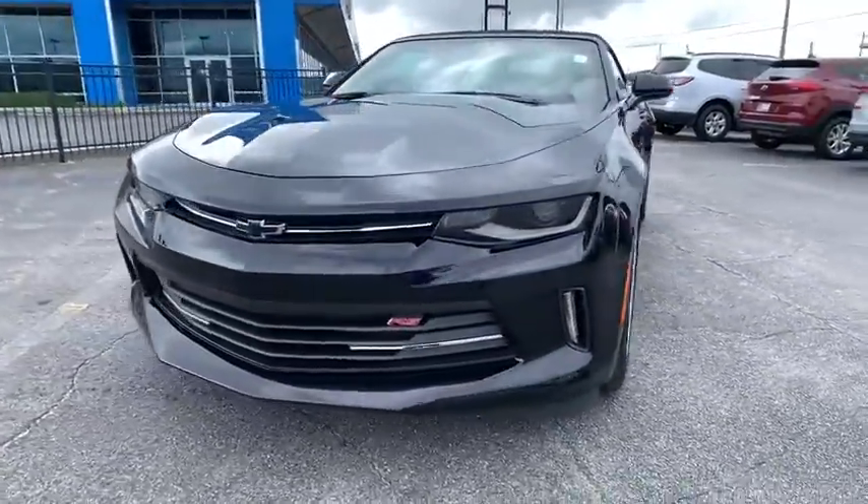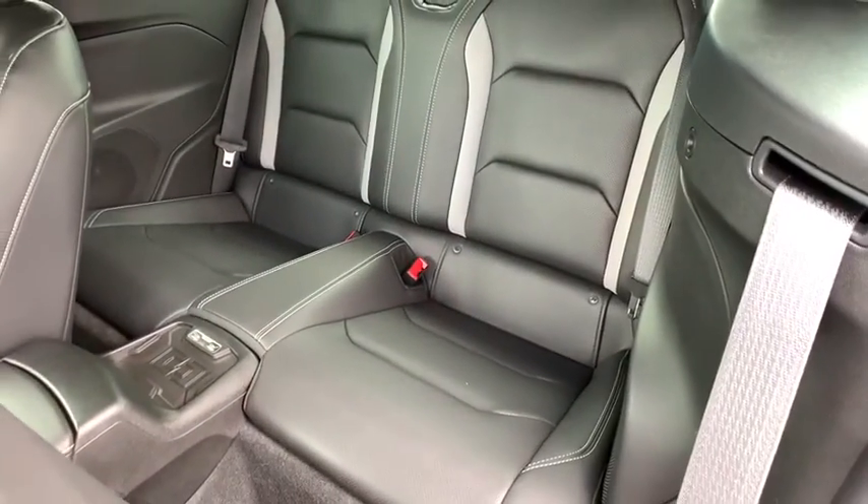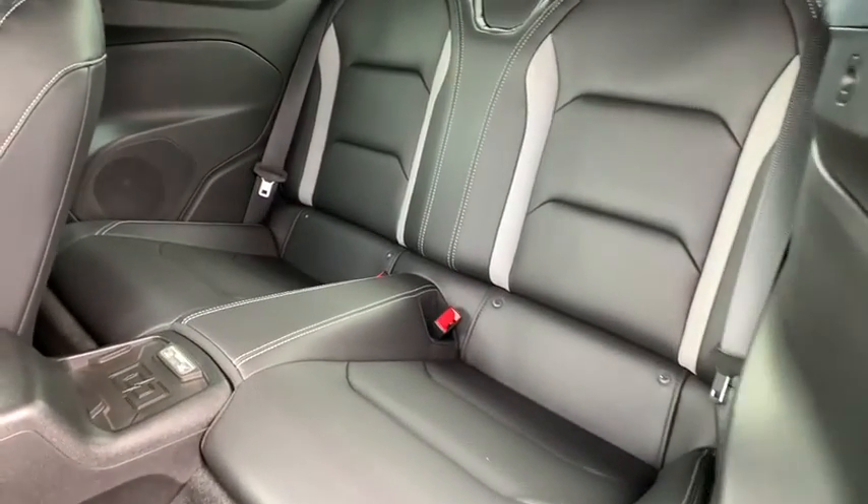Power passenger seats, traction control, dual airbags, power steering, alloy wheels, four-wheel disc brakes, universal garage door opener, compass, power windows, fog lights.